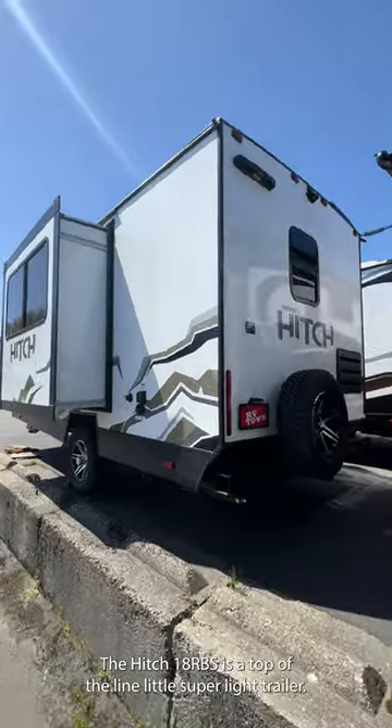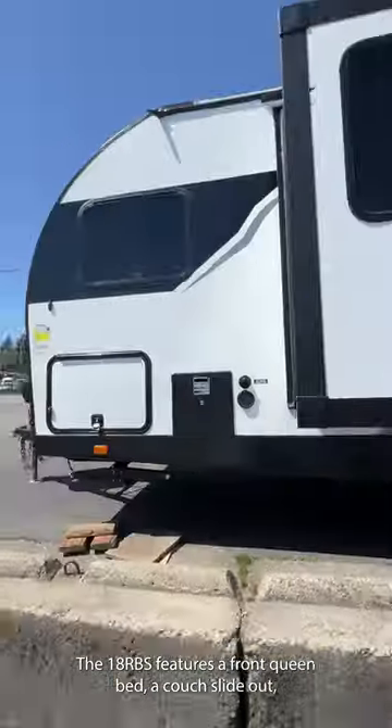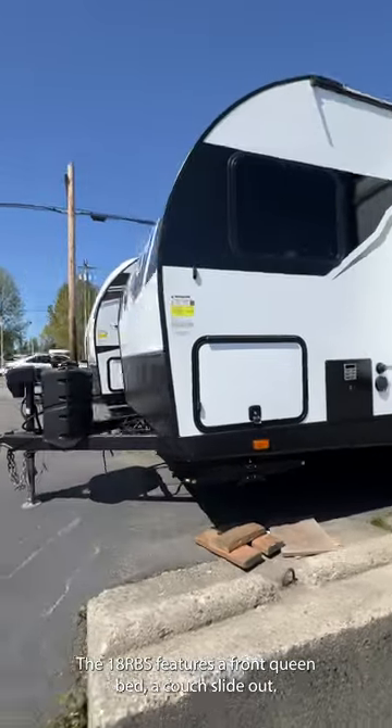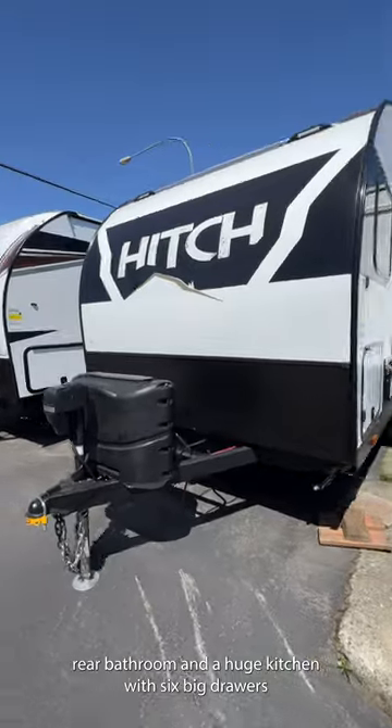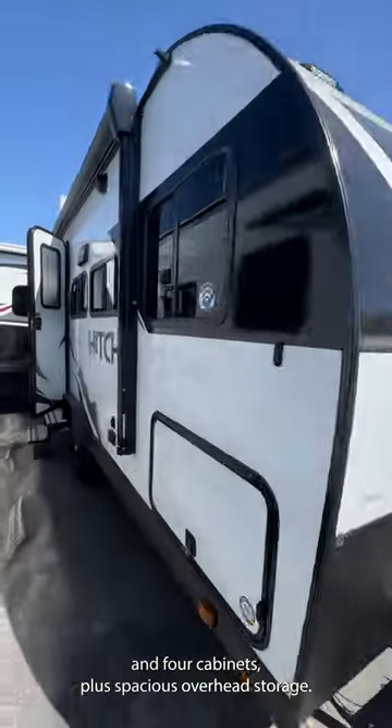The Hitch 18 RBS is a top-of-the-line, super light trailer. The 18 RBS features a front queen bed, a couch slide-out, rear bathroom, and a huge kitchen with six big drawers and four cabinets, plus spacious overhead storage.